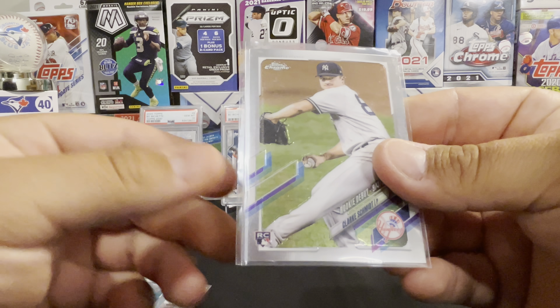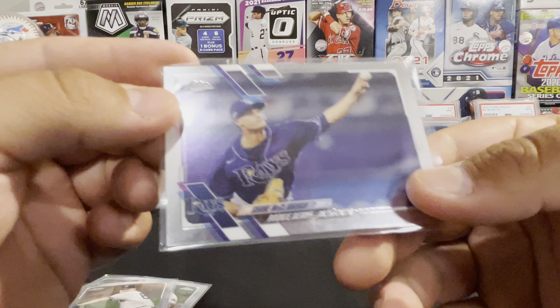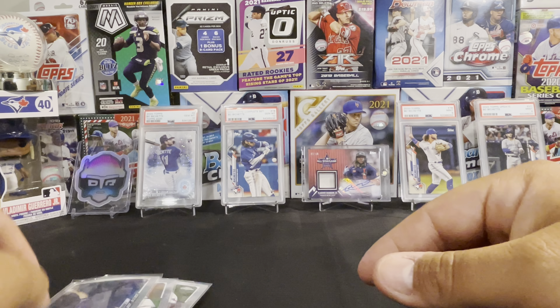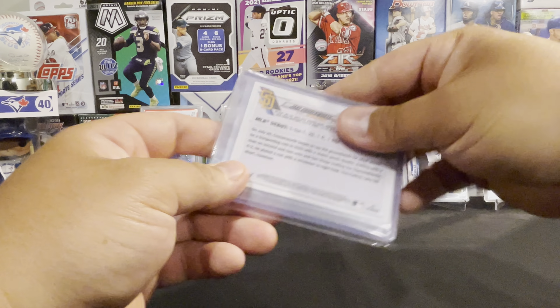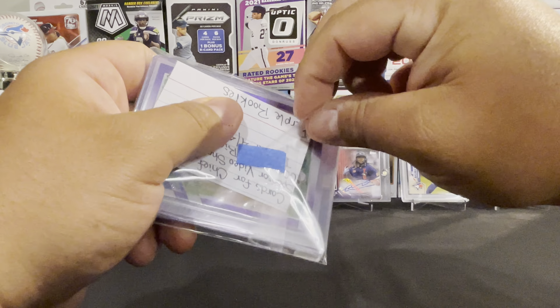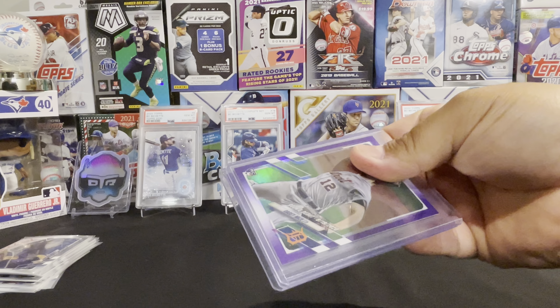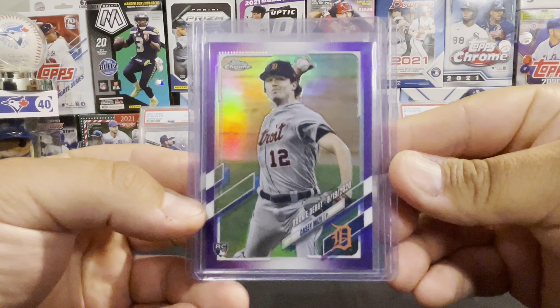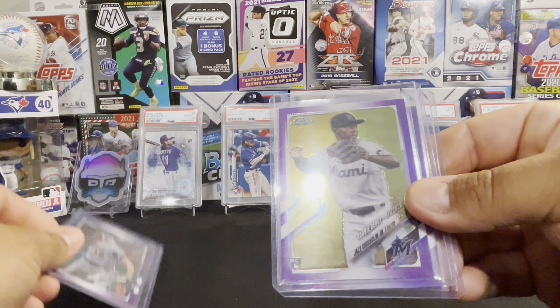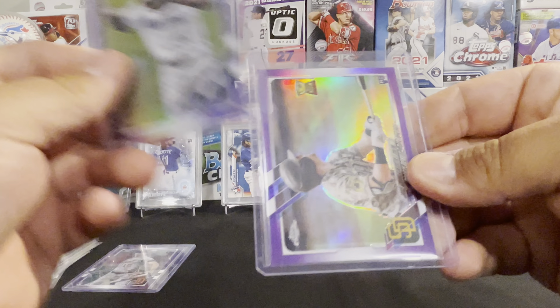So there's two sponsored videos that I did. There's a 2022 Bowman Mega from June 9th, and a 2021 Topps Chrome Update from April 4th. The shout-out for this was G.Crew, Card Rips, and more.